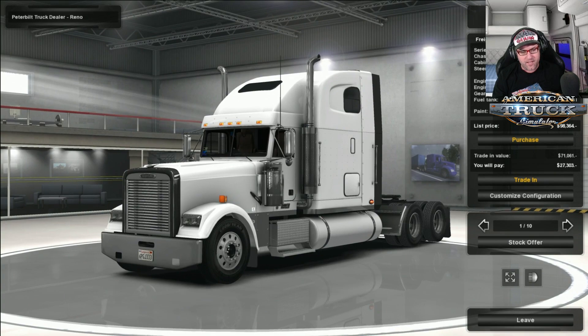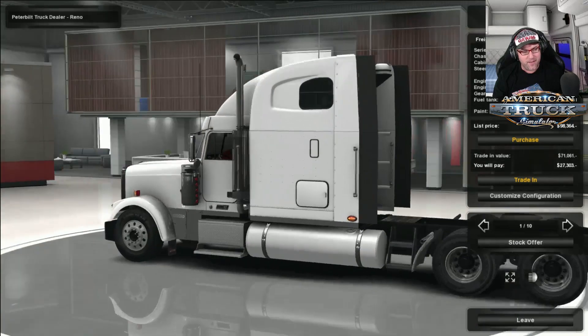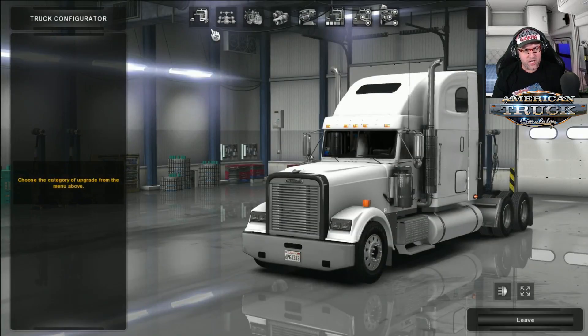And this is version 4.7. We're down at the Peterbilt dealer — it's going to say Kenworth for some reason. Alright, let's jump into Customized Configuration and check it out.